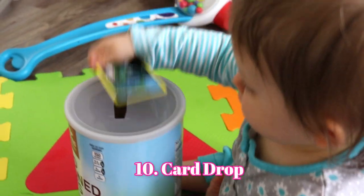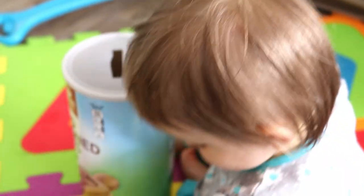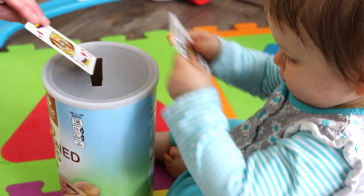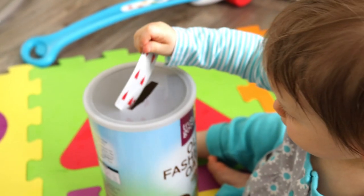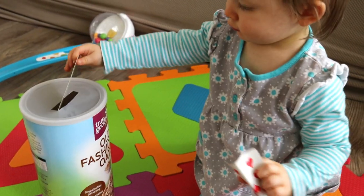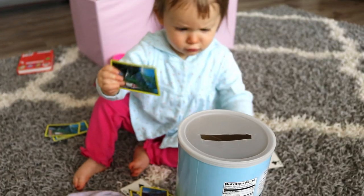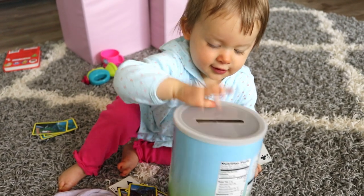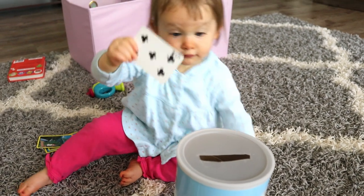The next activity Eliana also had fun with. I took an oatmeal container, emptied it, cut a little rectangle slit in the lid, and gave her a deck of cards to practice putting into the container. At first she was just laying the cards on top of the lid, but eventually she was putting them through the slit. I made the slit a little bigger so it was easier for her to stick the cards in.